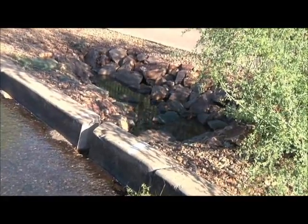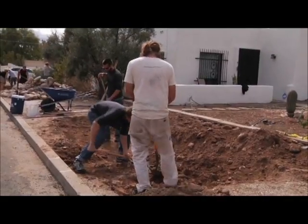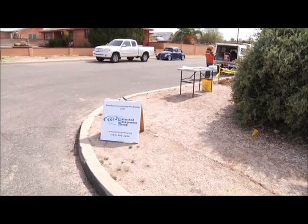We want to capture that stormwater where it generates and utilize it to grow more green space. I'm Katlo Shipek with Watershed Management Group, and I'm here today in the Samos neighborhood. We're doing a neighborhood project focused on pulling some stormwater off the streets to promote street-side vegetation, to work towards neighborhood beautification, traffic calming, as well as filtering some stormwater pollutants out and reducing a little bit of flooding.